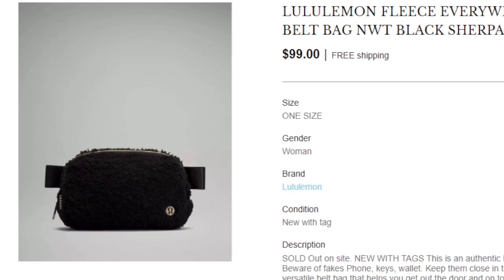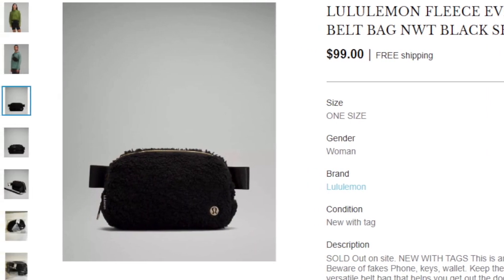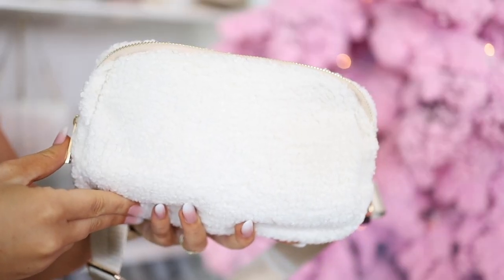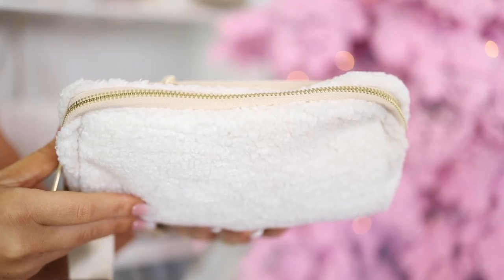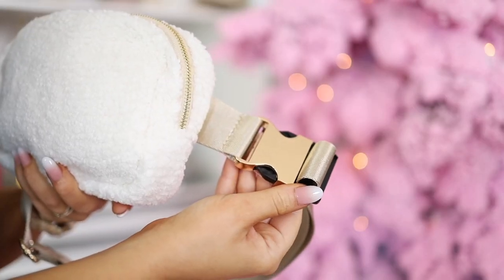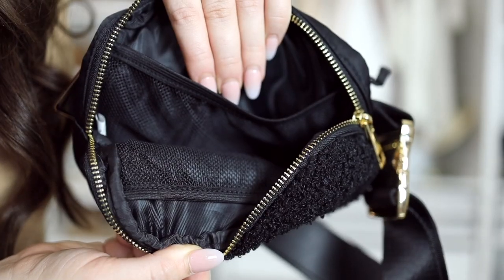If you're familiar with the Lululemon belt bag — whether it's the plain nylon version or the teddy version — you probably know that it stays sold out. Well you can get this cream one on Amazon for about half the price. It has a soft faux sherpa feel and a really nice adjustable strap. You have a back pocket and a large open compartment — this is a really nice looking belt bag. On the inside you also have all these mesh pockets, so it's a really well thought out belt bag. In addition to this teddy one, they do also have some solid nylon ones under the same link.